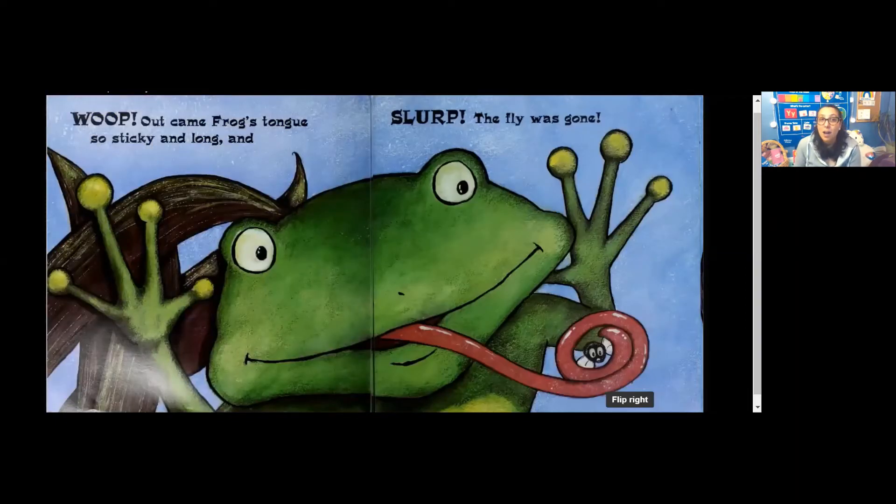Whoop! Out came Frog's tongue. So sticky and long, and slurp! The fly was gone. A frog has a very sticky tongue — perfect for catching flies.